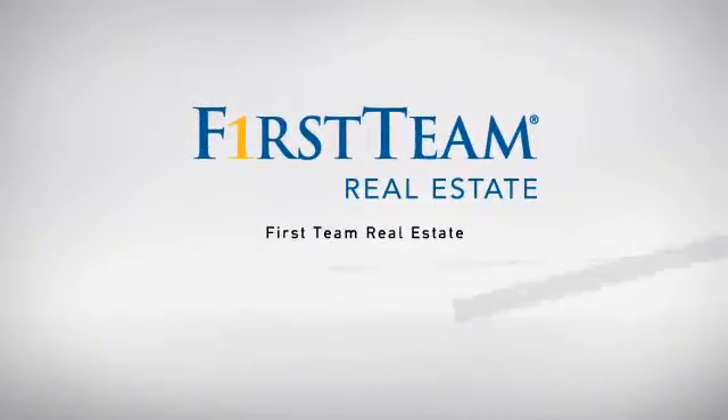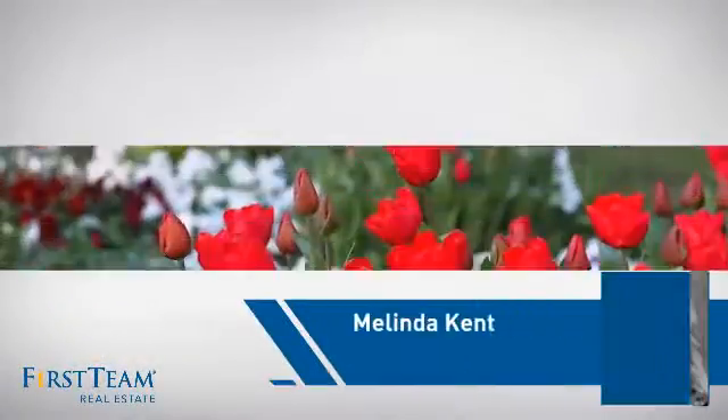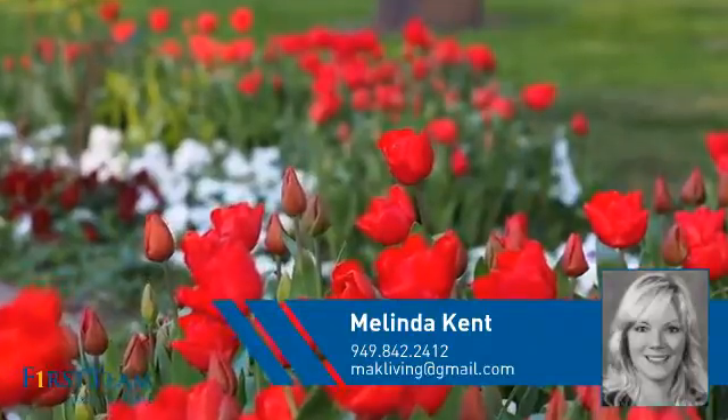At First Team Real Estate, our wide selection of listings helps you find a place you'll feel right at home in. This video is brought to you by your real estate agent, Melinda.